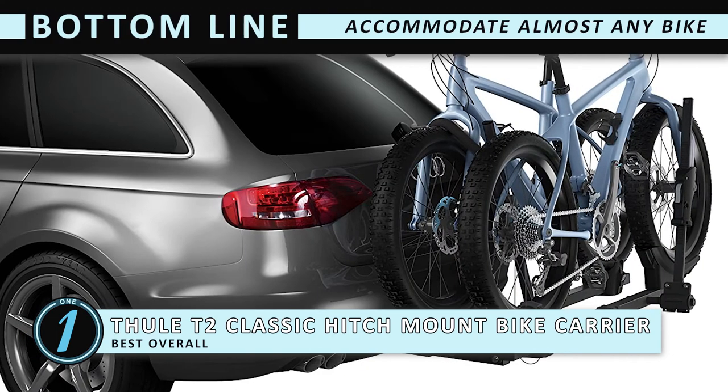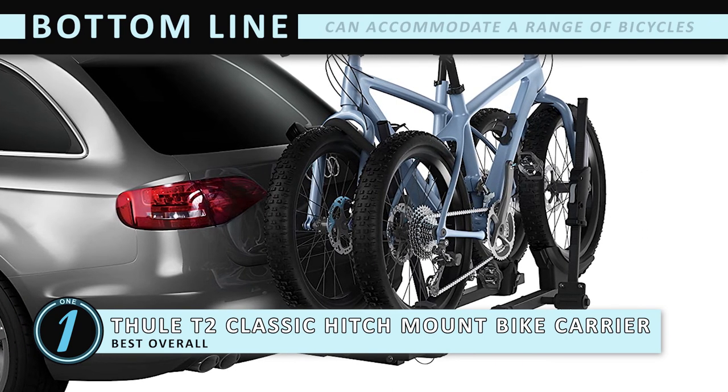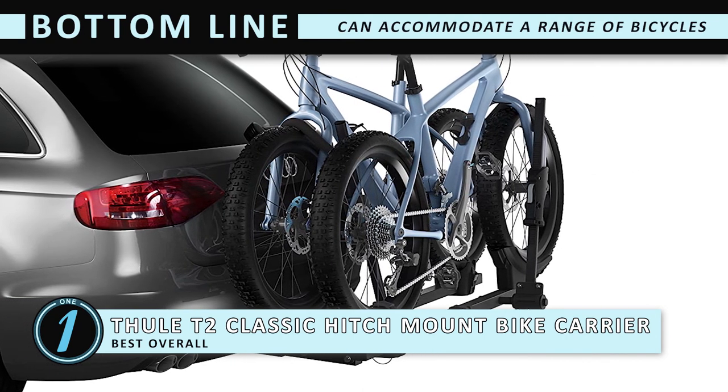Bottom line is, it can accommodate almost any bike, this is a very highly durable rack, and it can accommodate a range of bicycles.